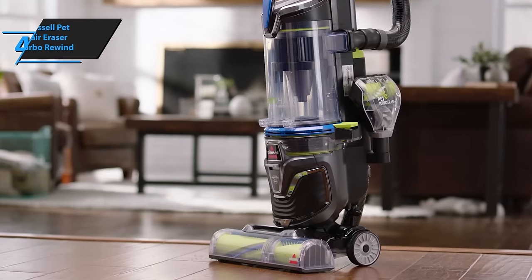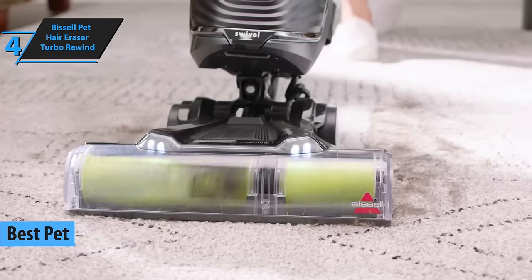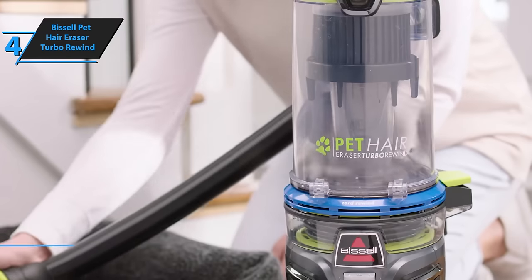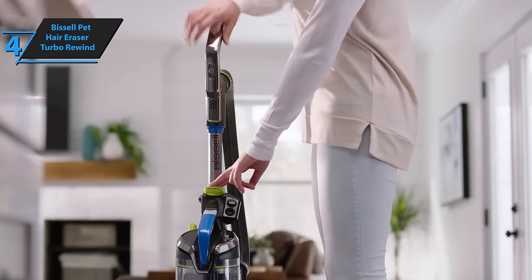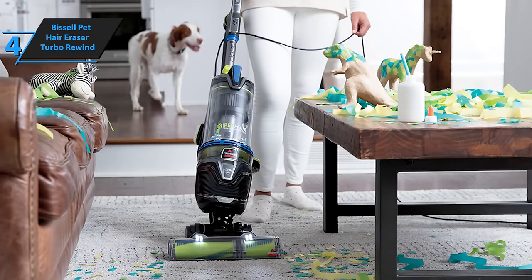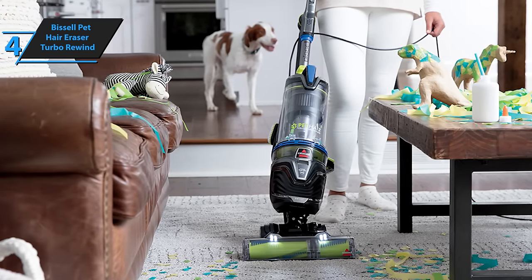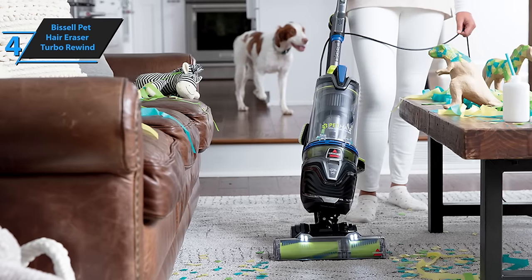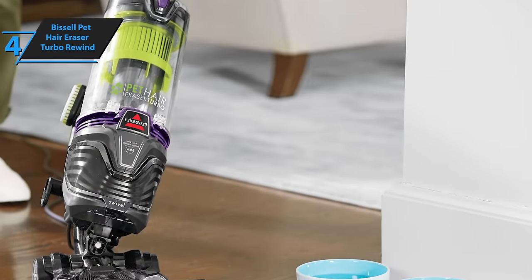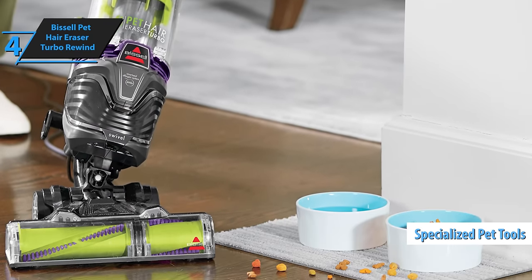The Bissell Pet Hair Eraser Turbo Rewind has been lauded as the premier pet vacuum cleaner for 2024. This vacuum cleaner stands out due to its robust suction power, which effortlessly picks up pet fur and other debris from both hard floors and carpets. The lightweight nature of this vacuum makes it easy to navigate around furniture and tight corners, a perfect solution for pet owners. One of the standout features is the inclusion of specialized pet tools that can be conveniently stored on board.